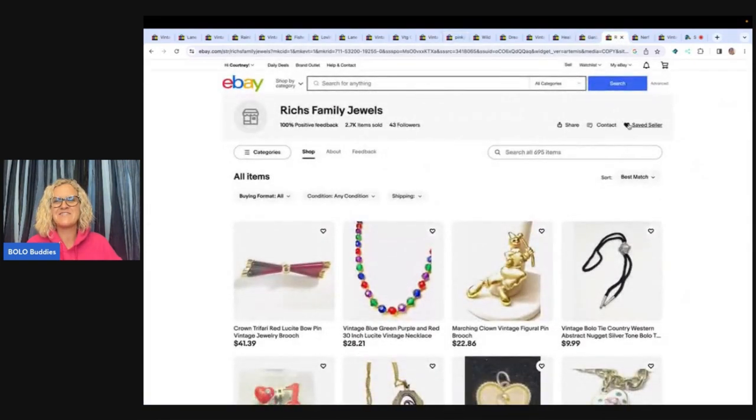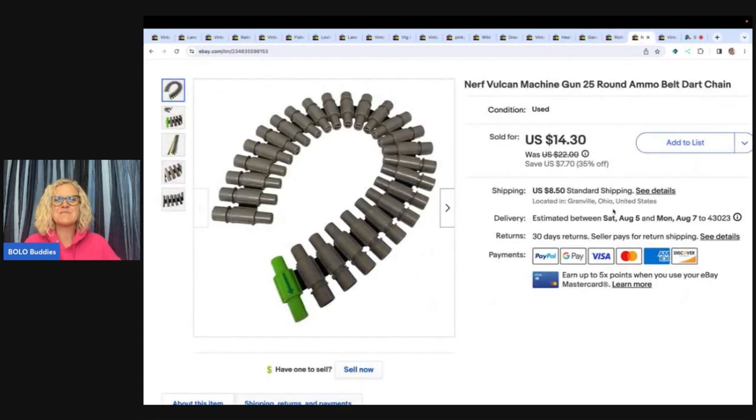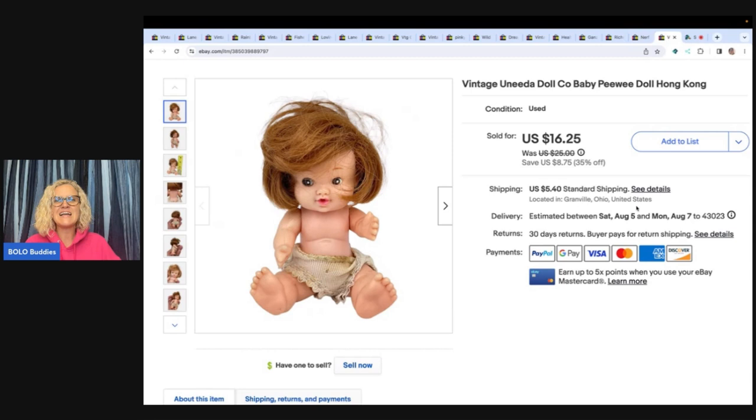The next item is this Nerf Vulcan machine gun 25-round ammo belt dart chain. This is for a Nerf gun, and I know a lot of you have yelled at me at the Goodwill bins for not picking these up — so I did! I got this at the bins and ended up selling it for ten dollars plus shipping.